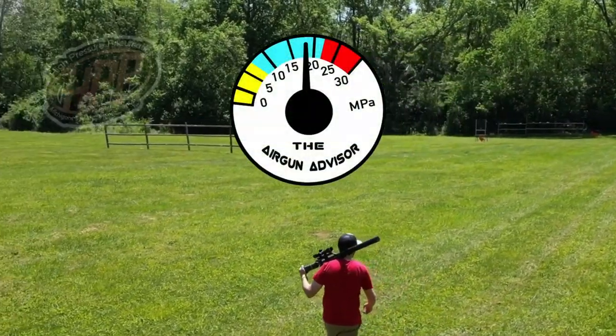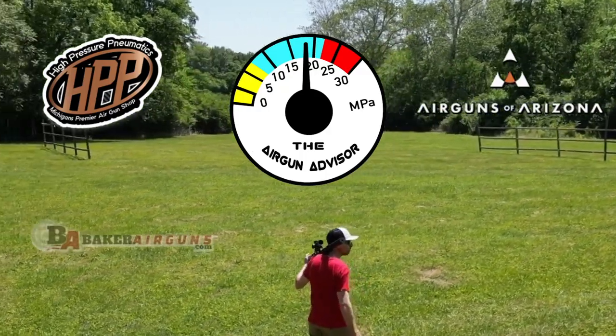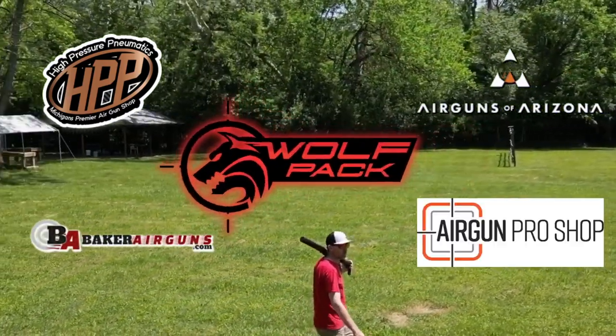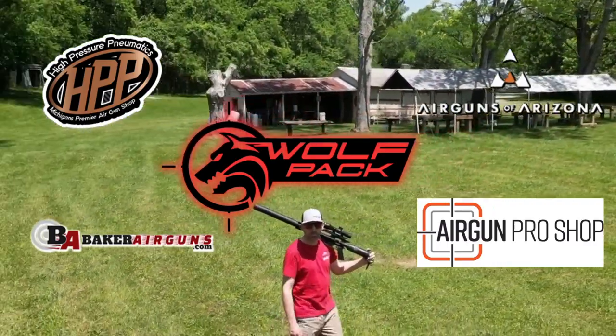Today, the Airgun Advisor is brought to you by High Pressure Pneumatics, Airguns of Arizona, Baker Airguns, and Airgun Pro Shops. And let's not forget the Daystate Wolfpack. You'll find links to these and more in the description down below.